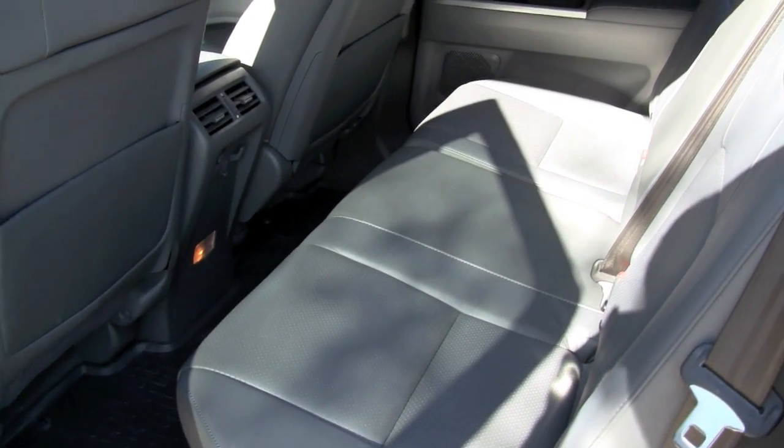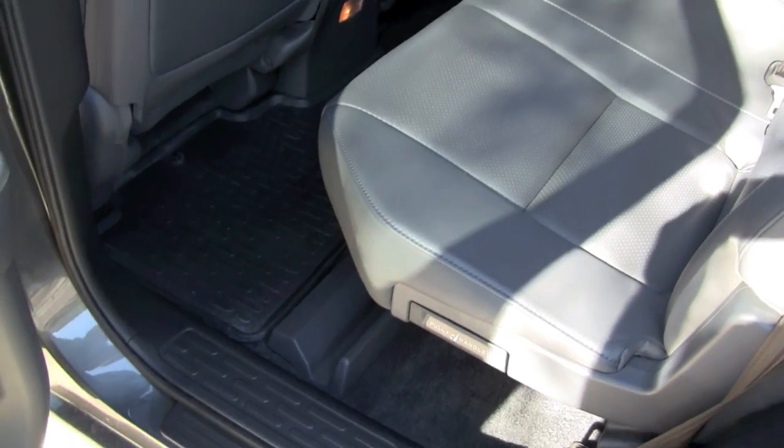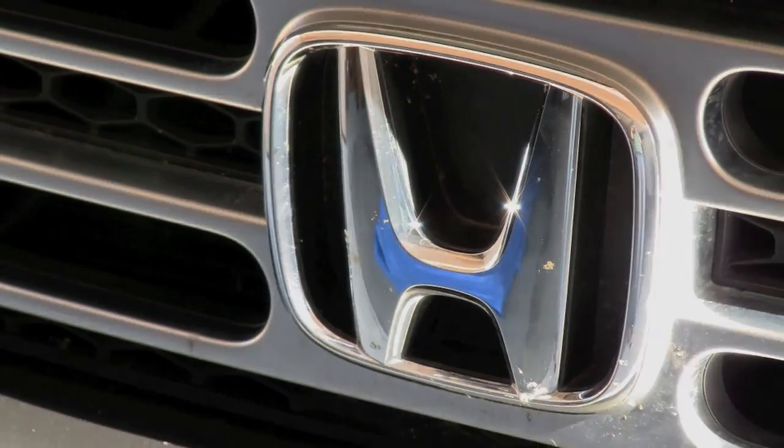Again, $24,999 is the asking price for this 2007 Honda Ridgeline RTL with 19,700 miles. We'll see you next time.